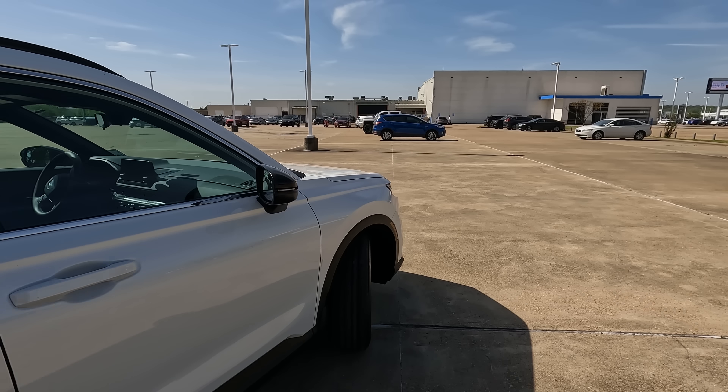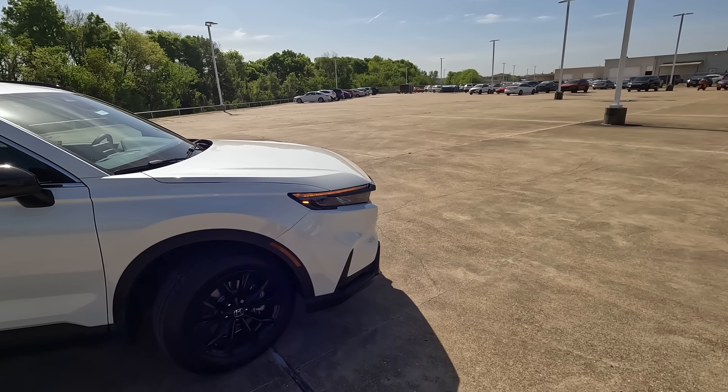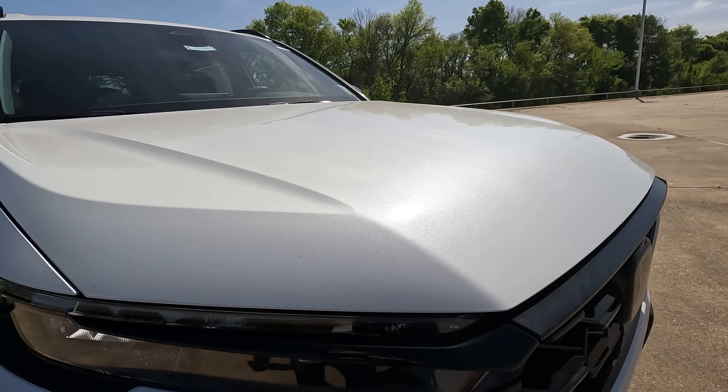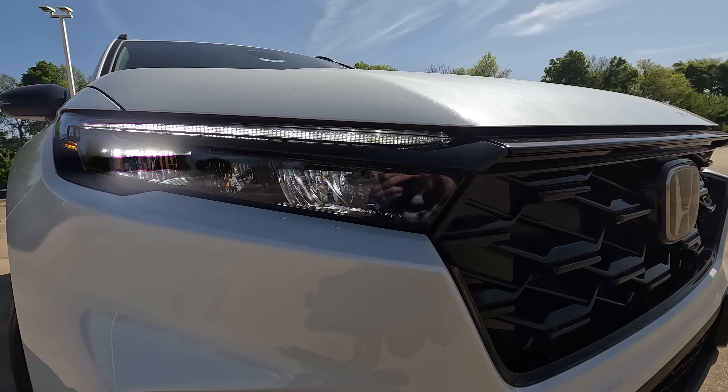Is the 2023 Honda CR-V the best hybrid crossover SUV? Tell me what you think down in the comments after watching the video. Obviously for 2023, the CR-V is fully redesigned. We're going to talk about what's new.